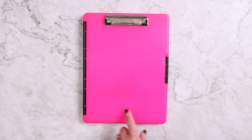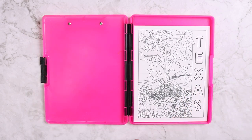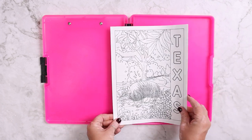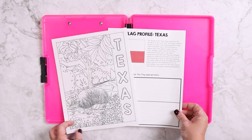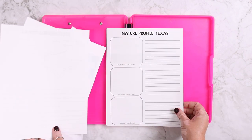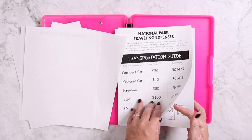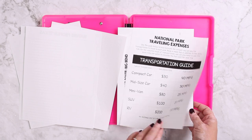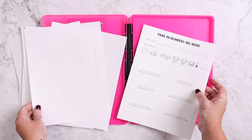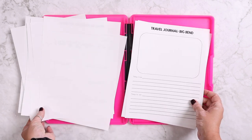In her pink clipboard I have all of the Traveling the States and Traveling the Parks student notebook pages that we will possibly be doing. For example, here is Texas — the coloring page, the flag profile, the state profile, and the nature profile. And then the national park traveling expense page. The first national park that we'll be stopping at will be Big Bend, so I have all of the pages from Traveling the Parks for that so we can do these on our trip.